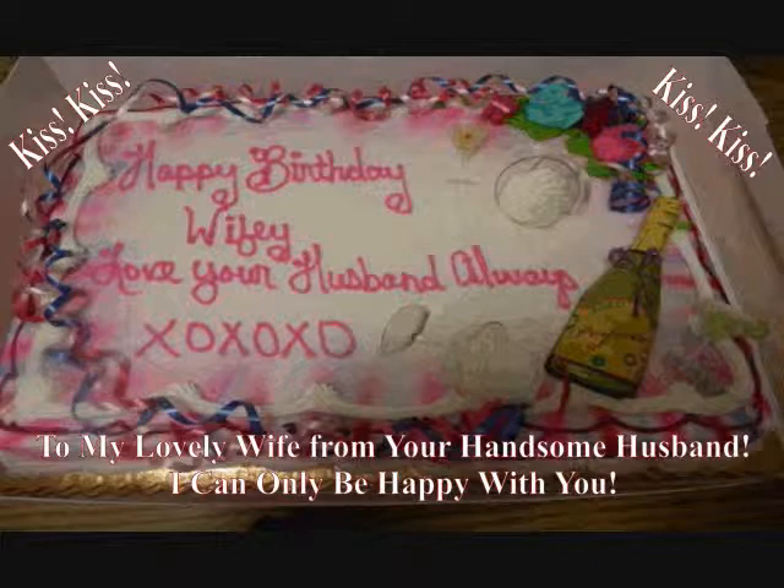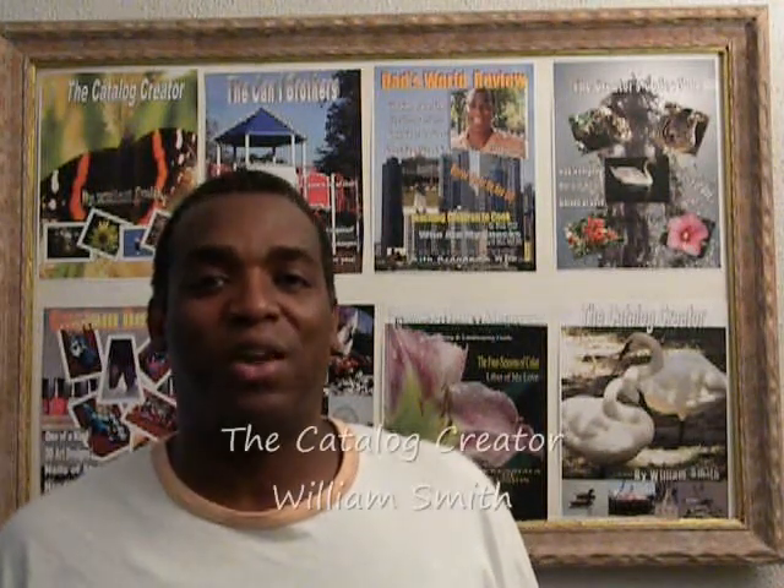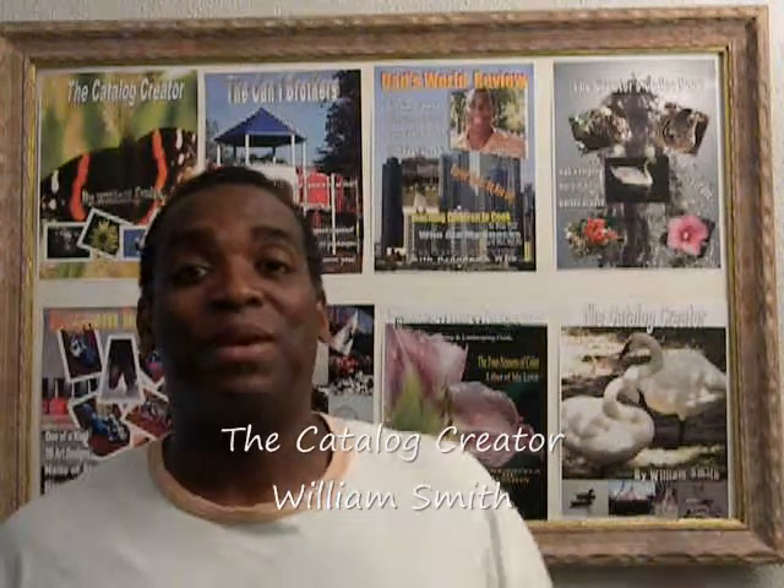Why send a paper birthday card when you can send one that's digital — one that they get to keep as long as they want, and it doesn't pile up on their desk or in a drawer somewhere. Go digital and save some trees. Thanks a lot, I appreciate everything. I'm William Smith, the Catalog Creator — till the next time, bye.